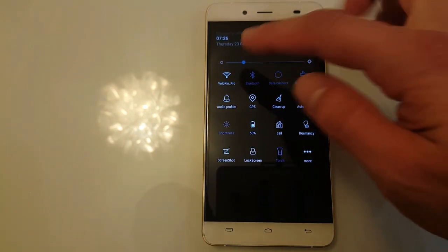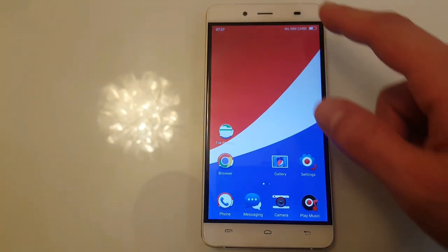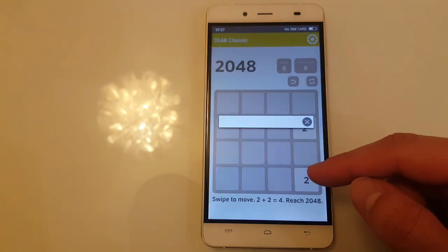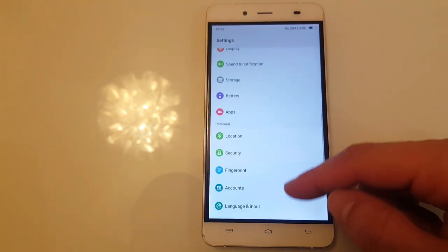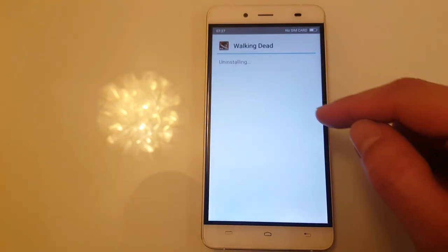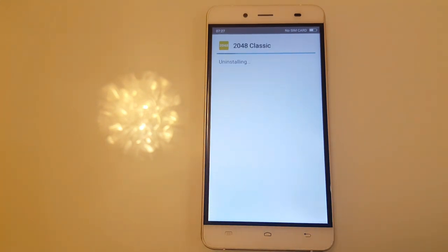One thing you can do is stop your Wi-Fi. Go to settings if you can — go to apps, so uninstall. And you're going to be safe until your Wi-Fi is active once again.